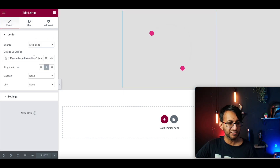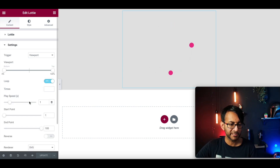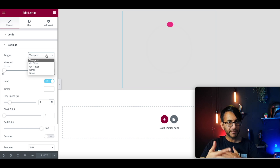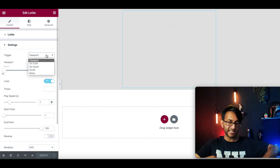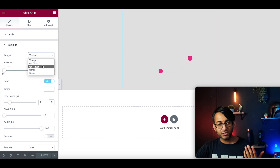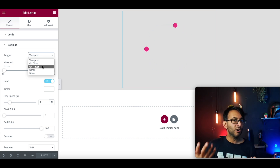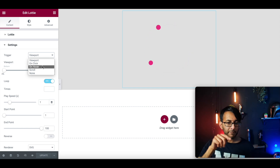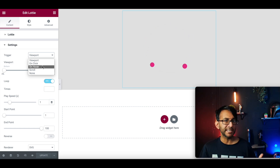With these Lottie animations — and this is so brilliant what Elementor have done — it can be set to viewpoints, so when you scroll to it, it plays. Or it could be set to click, or hover so it doesn't play until you hover. So you might have a button, and when someone comes towards that button, this animation plays behind it.